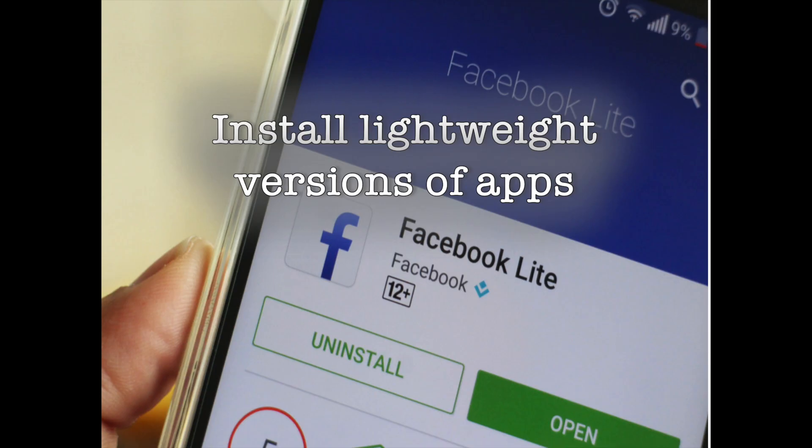You can also use Files Go to identify unused apps on your phone and delete them as needed. If you're using a phone with limited memory and storage, using a poorly optimized app can cause a lot of frustrations. Facebook is the perfect example, as the app tends to feel sluggish even on a brand new Pixel 2 XL. On a budget phone like the Moto G5 Plus, the overall experience can be quite poor.